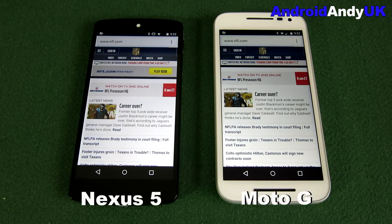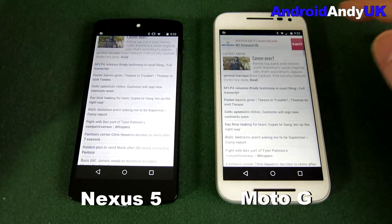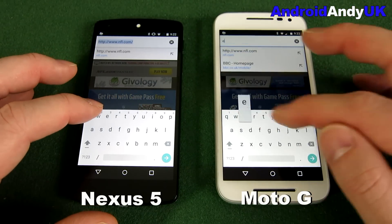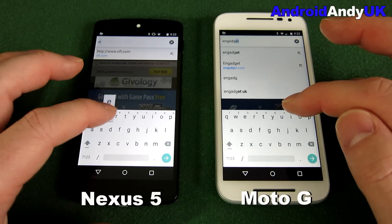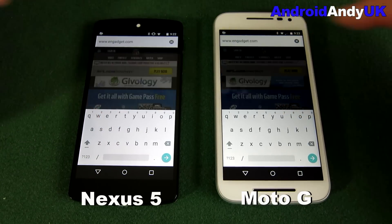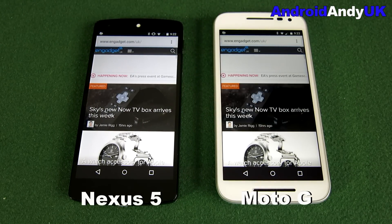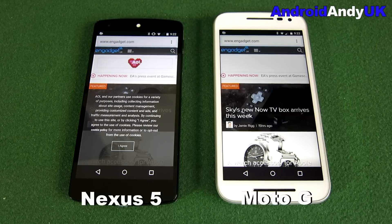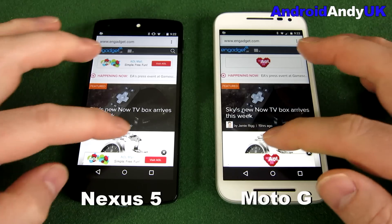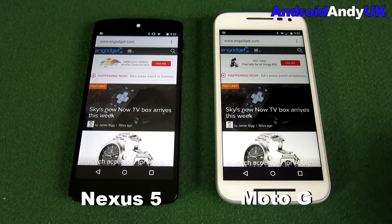The Nexus edges through there — we can fairly clearly see the Nexus 5 won that one. You could call it one all, or you might not want to include that first one. Let's see what happens with the final test loading up engadget. The cookie agreement comes up a long way before on the Nexus 5. For a second it looked like the Moto G might have snuck through. We've seen both scrolling — they both seem pretty smooth with no issues.